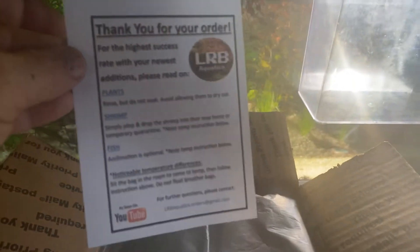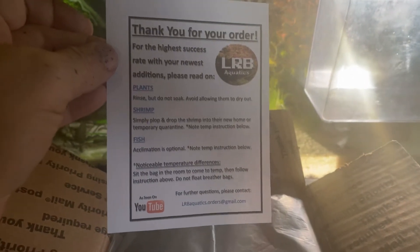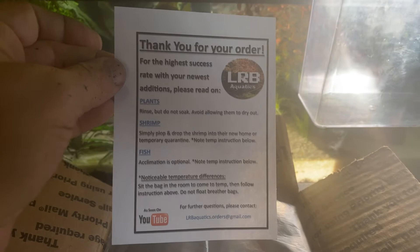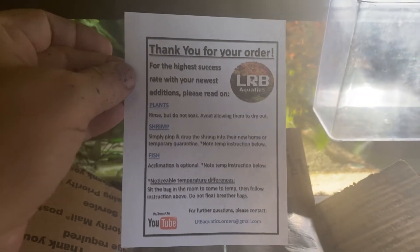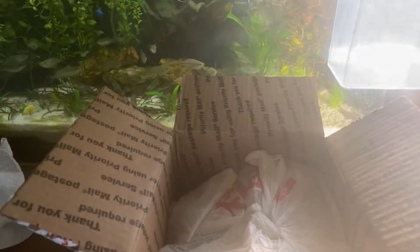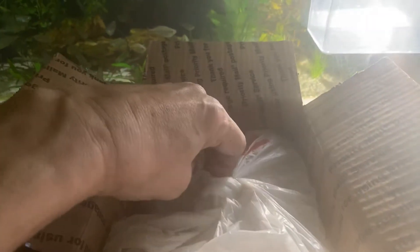I've been a customer and a supporter of Lucas for a long time and have lots of his fine and rare fish. I'm most proud of my Gobi Adekai rainbows. This came in the box — as I said, some killies. He recently went to a big killie convention and picked up lots of rarer, hard-to-find, and more exotic killies. Lucas has a very unique packing strategy and that's what you're seeing here.